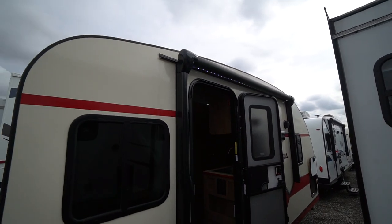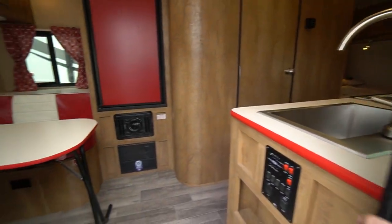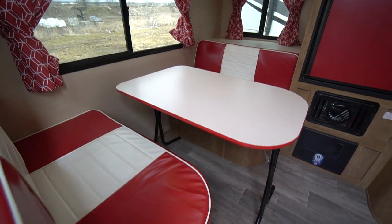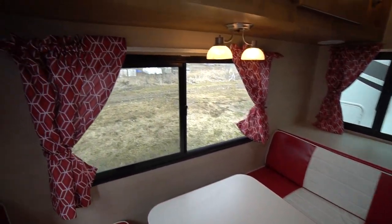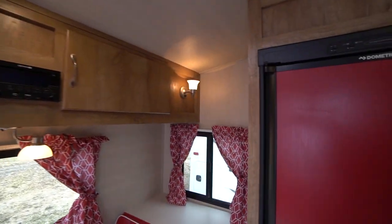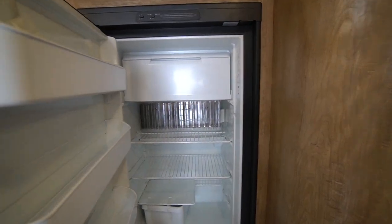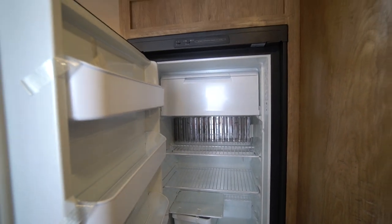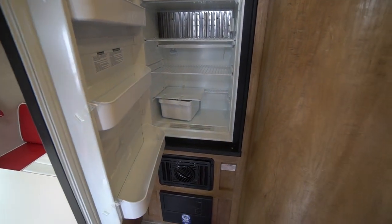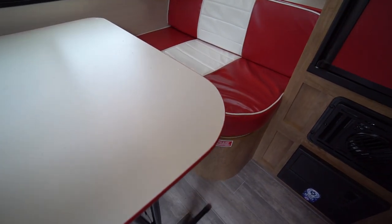You've got the fold-away solid stairway, power awning, LED exterior lights, and outdoor speakers. Stepping inside, you've got the red vintage look, the diner cushions, vintage window curtains. Even the fridge door is red — it's a propane and electric fridge and freezer, so they're still giving you that two-way capability.